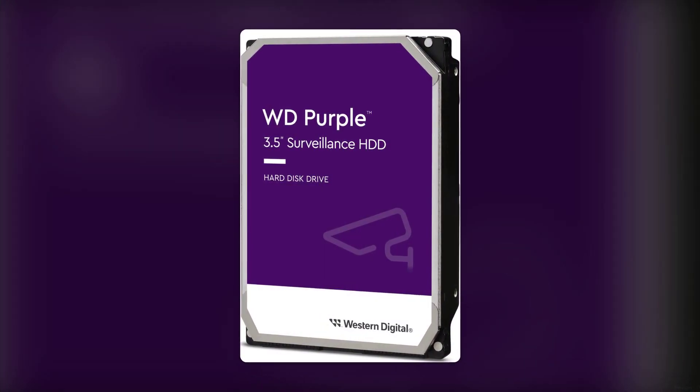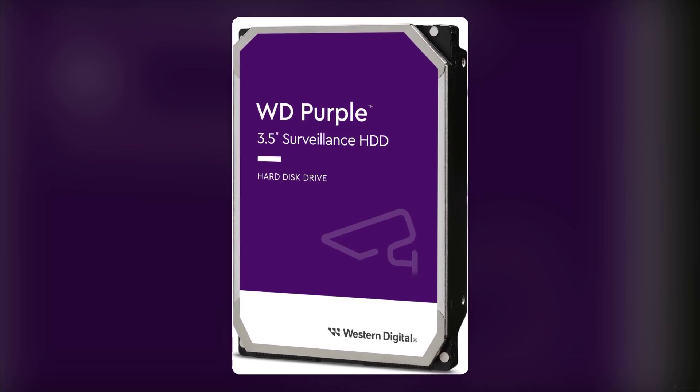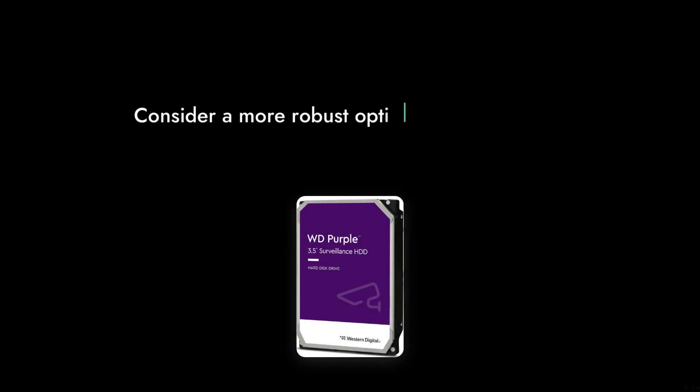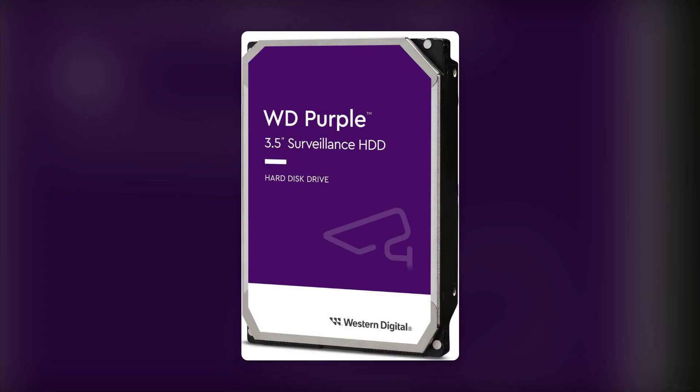Reason 3. Although it supports up to 64 HD cameras, some users have found that it doesn't handle multiple streams well. If you have a large surveillance setup, you might want to consider a more robust option.